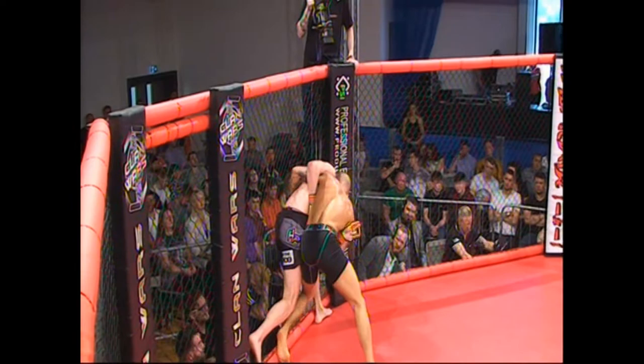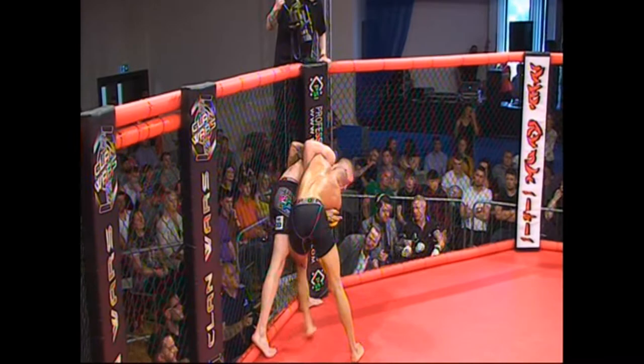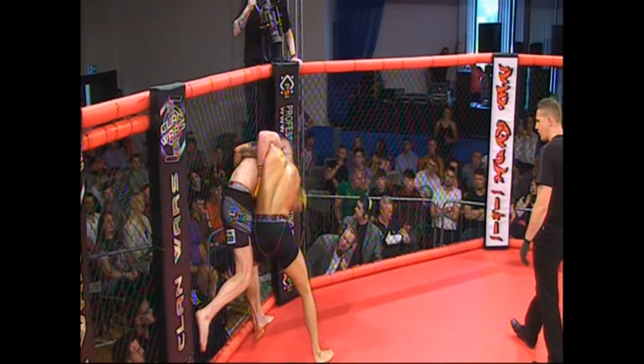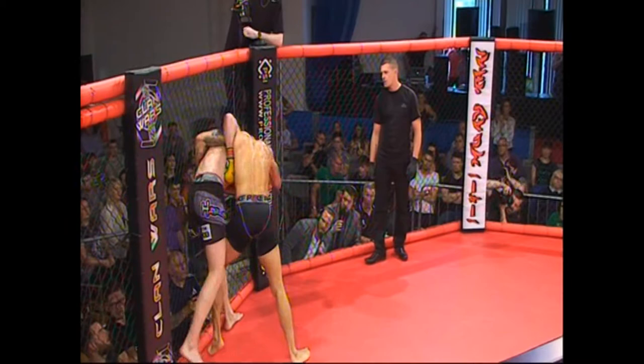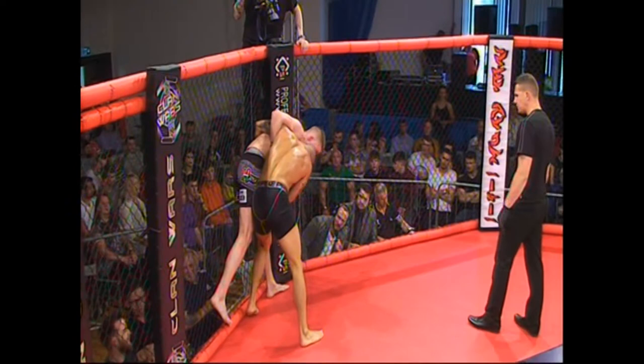Liston tight in, trying to utilise those double underhooks. Henderson digging in for his own underhook. Good knee to the thigh from Liston — softening up those legs. Henderson thought about his own trip there. Good strong pressure again from Liston. Liston looking to his corner — Chris Fields calling for 'Tread the Needle.' Liston looking to pepper some shots in and maybe look for an inside trip, softening up that leading knee of Henderson. Henderson replying, but Liston has established those double underhooks — so a trip is very viable in this position.